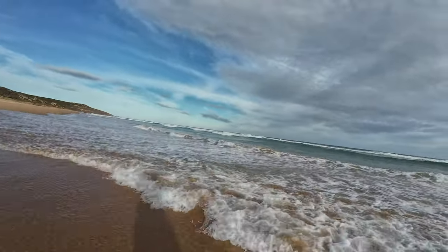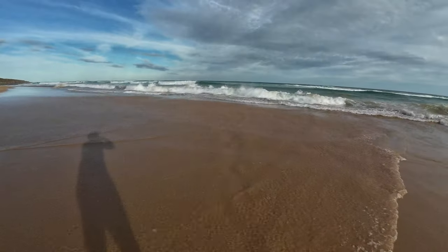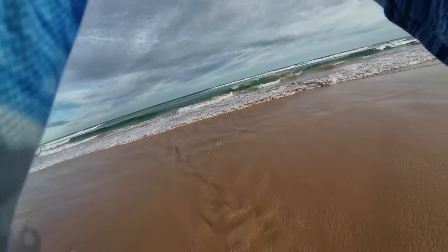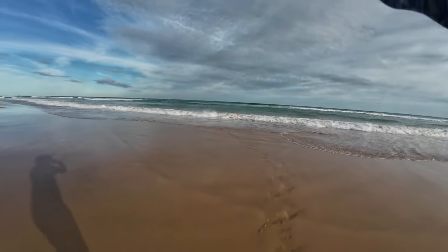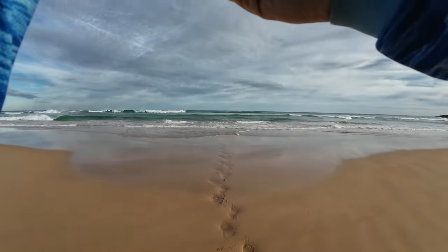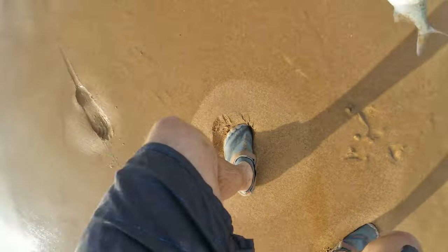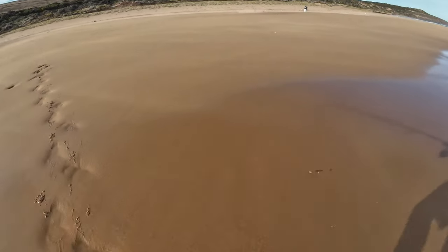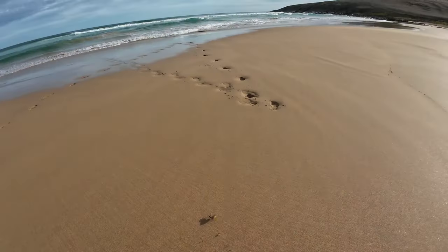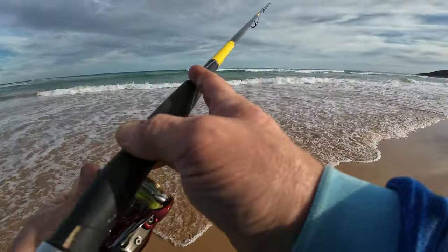Got him — straight away! They're here and that's not a bad one. That's not a bad start. Good size. I'll put it here then and see if there's more than one. Let that flap around for a tick. It's not ideal but I want to know there's a school there, not just one — or else I'll put it back.